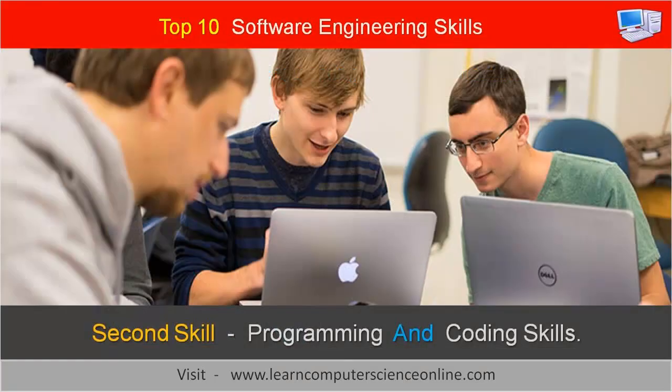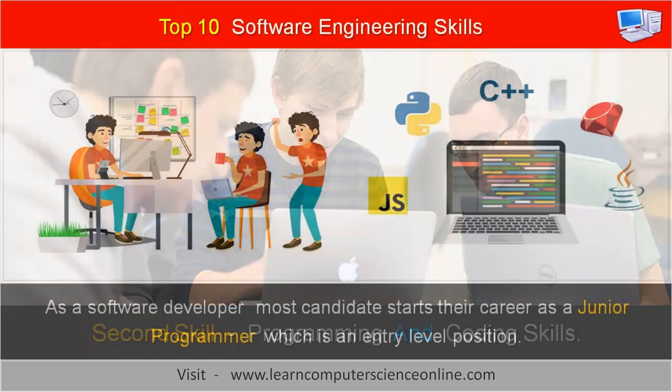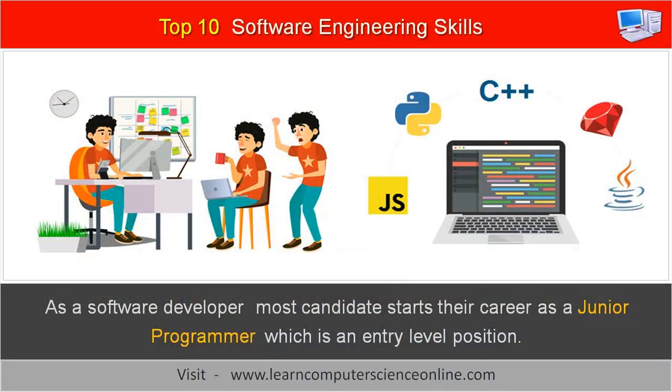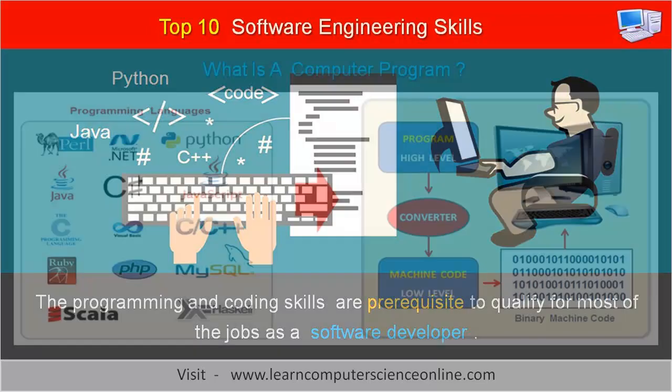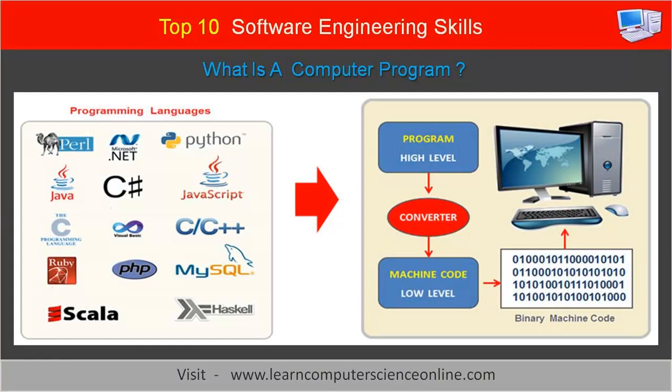The second important skill for a software engineer is proficiency in programming and coding skills. As a software developer, most candidates start their career as a junior programmer, which is an entry-level position. Programming and coding skills are a prerequisite to qualify for most jobs in software development. Most computer science, software engineering, and computer engineering degree curricula include and teach programming languages such as C, C++, Java, Python, JavaScript, and other programming languages.